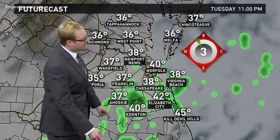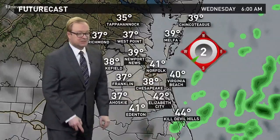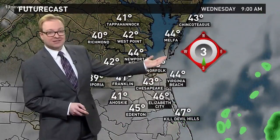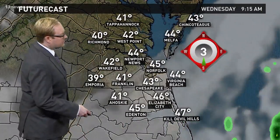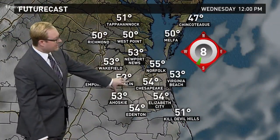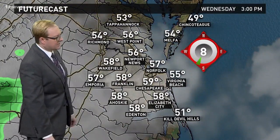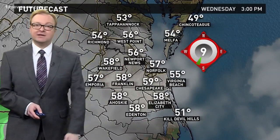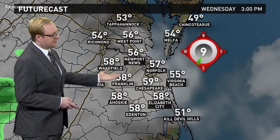By tomorrow evening, maybe a little more moisture working in. So we'll call for a few isolated showers tomorrow night into Wednesday morning. But notice the winds picking up a southerly direction — that's a warmer direction for us. Temperatures will respond; notice by noon already up into the mid-fifties, making a run for 60 degrees into the afternoon. And Wednesday is not looking like a washout of a day, just cloudy skies and a few isolated showers.